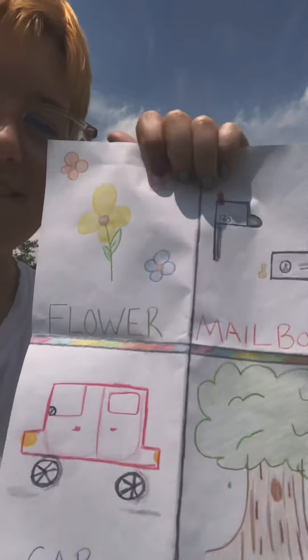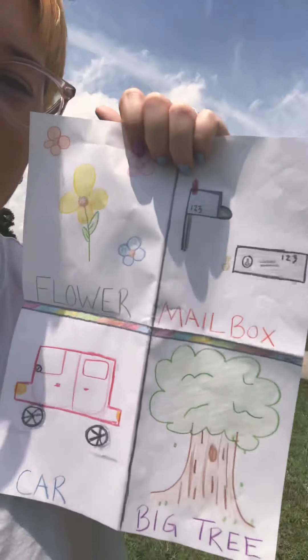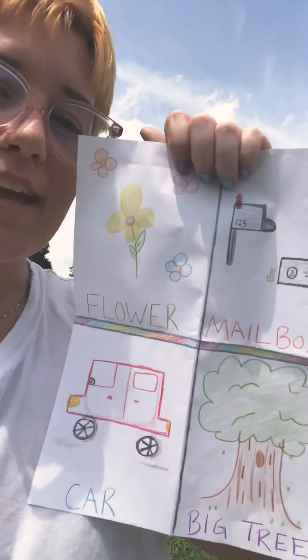Hi class! It's Miss Maddie. Since we're all still not going to school and we have to be inside, how about we do a scavenger hunt today? A scavenger hunt is a list of items and we search for those items. So here's my list: a flower, mailbox, big tree, and a car.